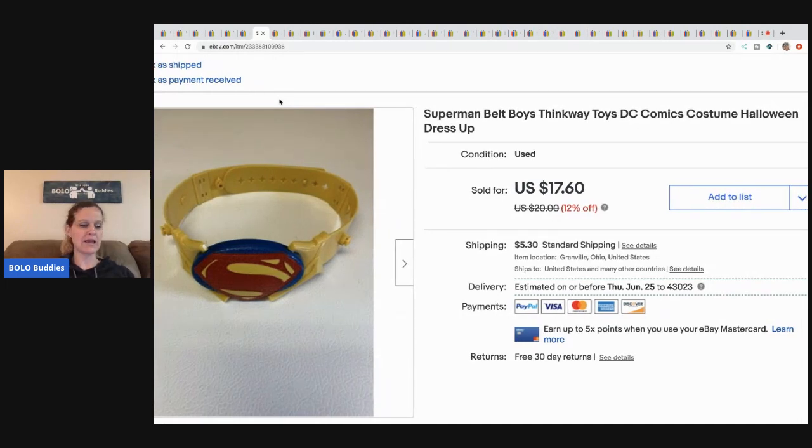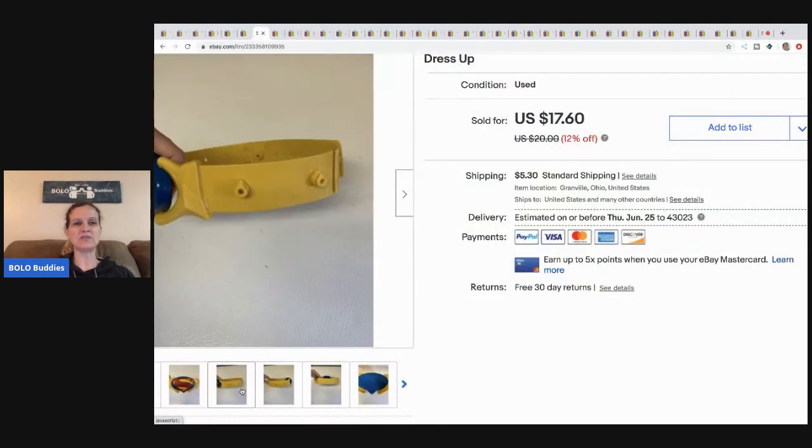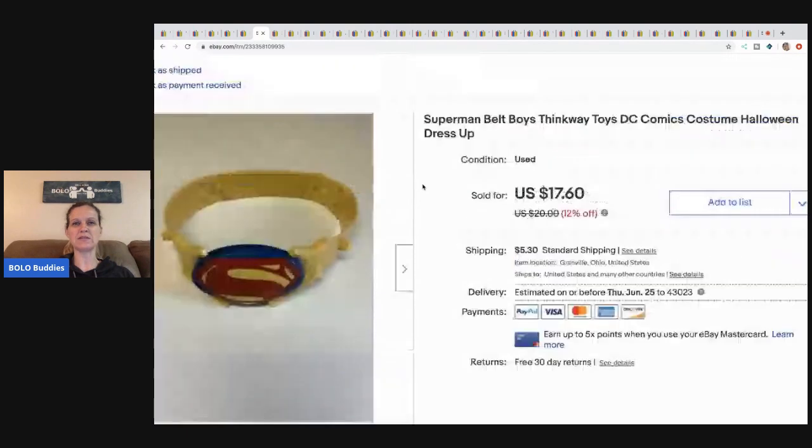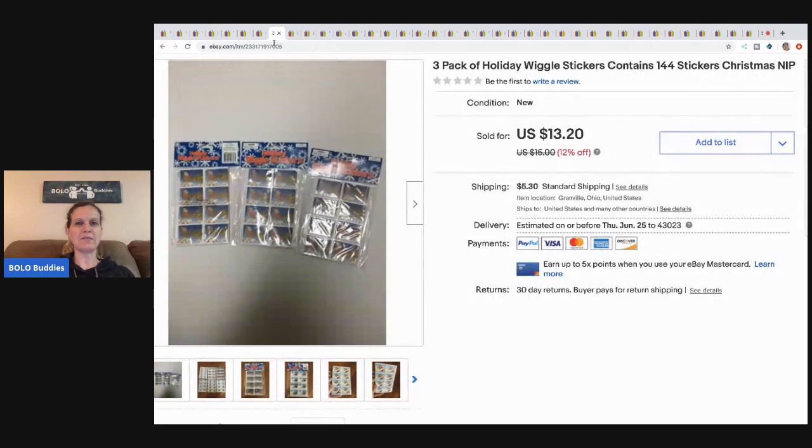This Superman belt came from a garage sale — I think I paid a buck for it — and I sold it for $17.60, buyer paid shipping. Little costume things like this sell well. I do believe this is vintage, but I'm not 100% sure.